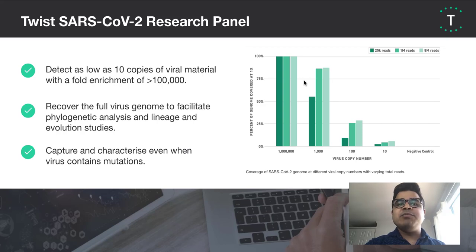Finally, even when the virus has mutated, we are able to efficiently capture and characterize the virus.